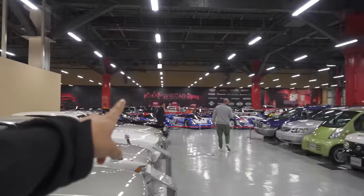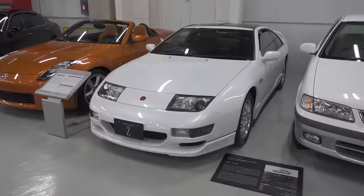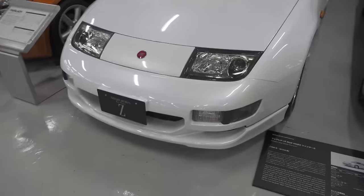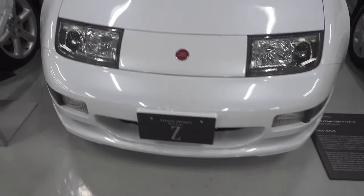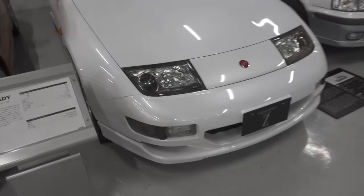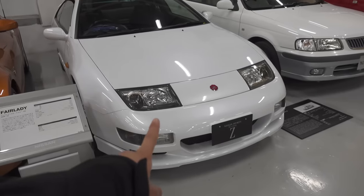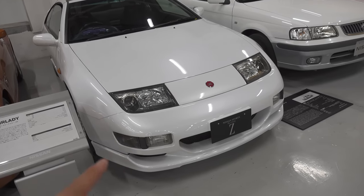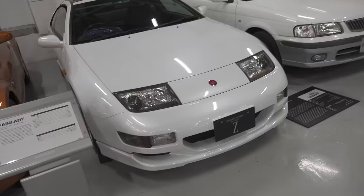The entire collection is on that side and they stuffed the 300ZX into this little corner. Poor guy. I will always have a soft spot for this car though, because it's just so beautiful and so groundbreaking. It's so good looking that they actually use these headlights on the R390, as well as the Lamborghini Diablo.